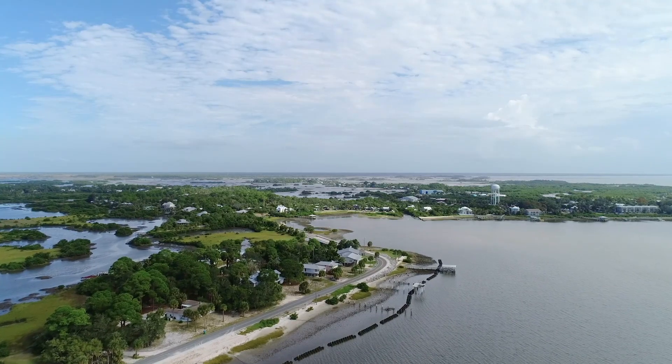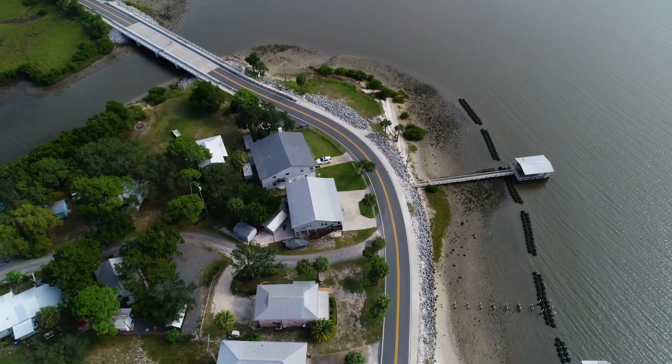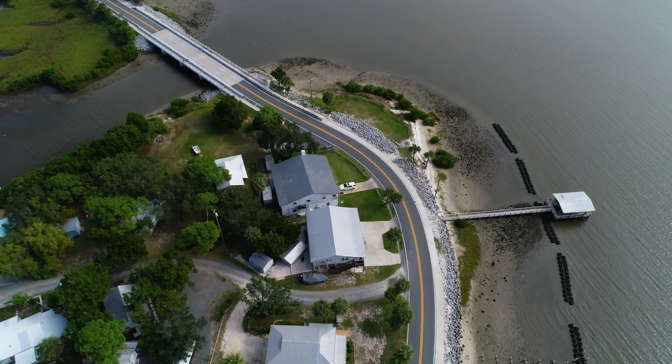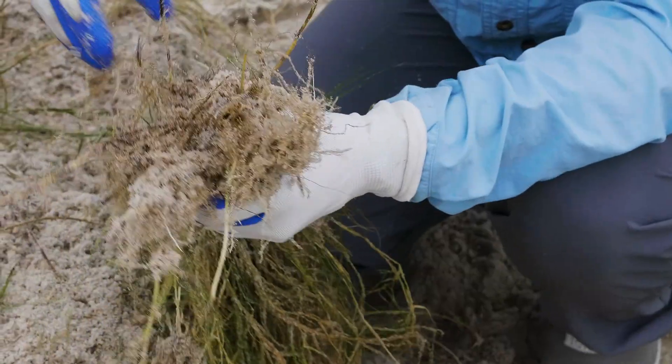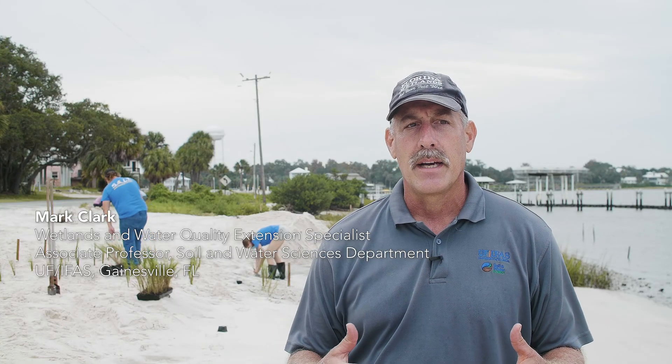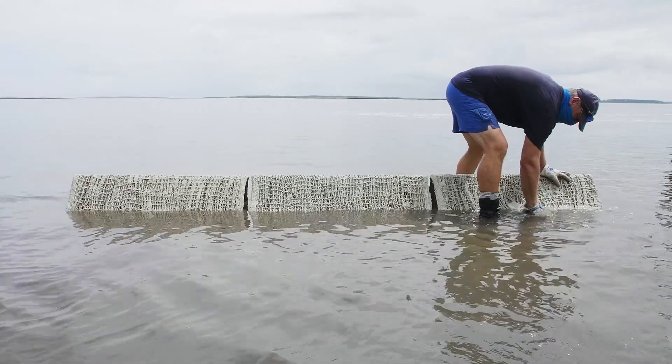Florida has the most shoreline in the continental U.S. Because of that, we have a lot of eroding shorelines, especially related to sea level rise. In terms of shoreline restoration, it's just such a major need in Florida with climate change and all the storms that our shorelines face. We're really trying to think about all those frequent but smaller scale storms that kind of eat away at that shoreline, which then increases the vulnerability when that bigger event comes.